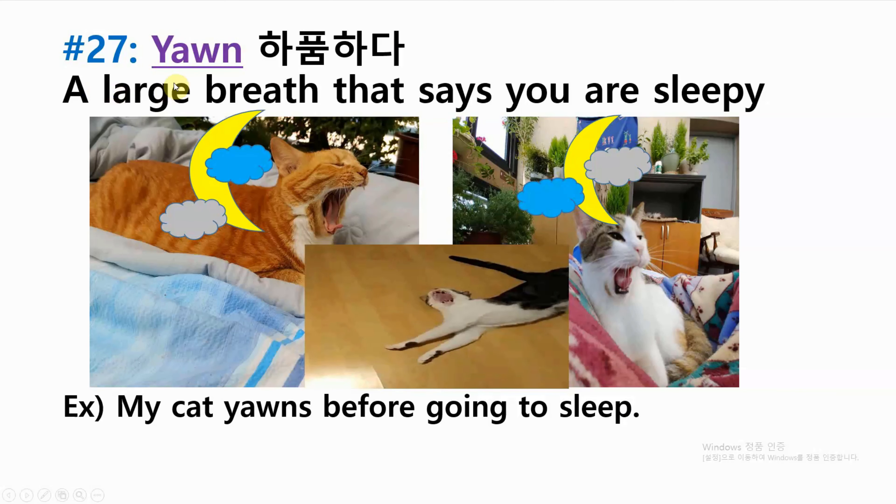Number twenty-seven: yawn — a large breath that says you are sleepy. Example: my cat yawns before going to sleep.